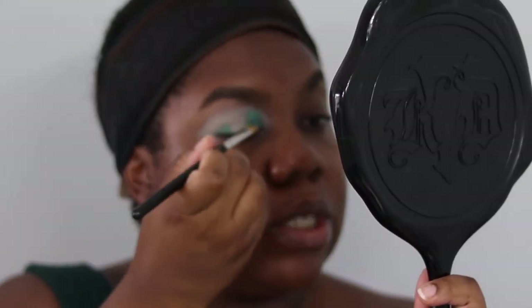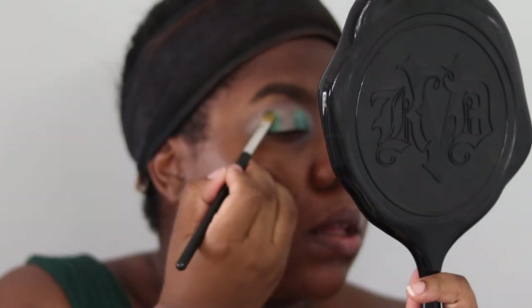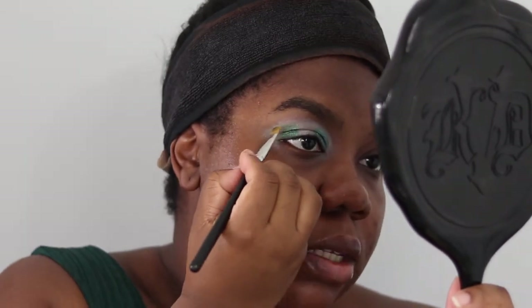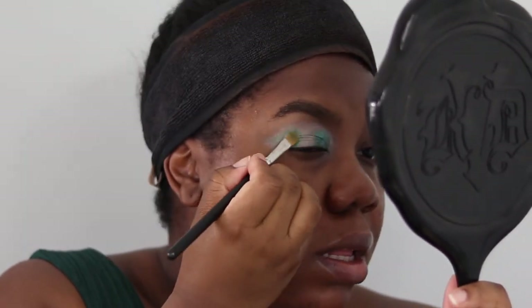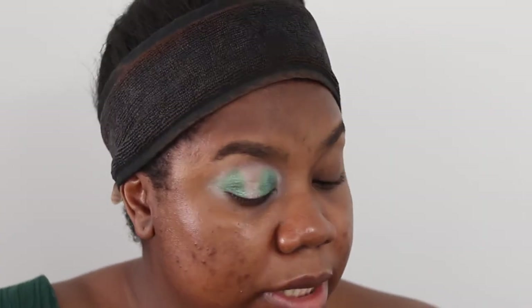I'm doing the same thing on the outer corner, leaving a gap in the middle — essentially drawing a small wing shape to help with placement. I'm pretty happy with how high I'm taking it, so I'll get a tiny bit more on my brush and pat it on that outer corner so we don't lose the intensity.